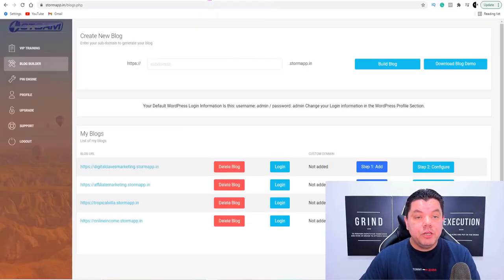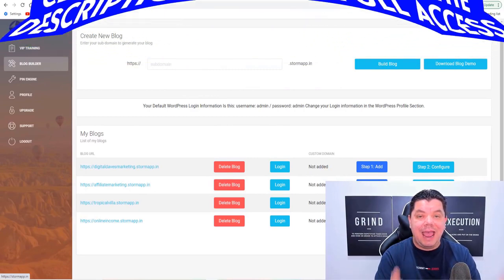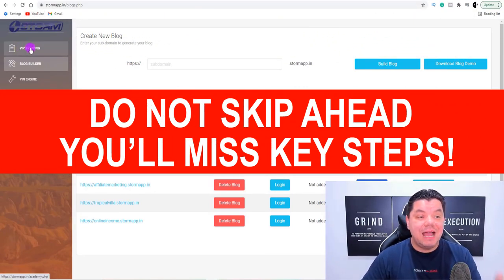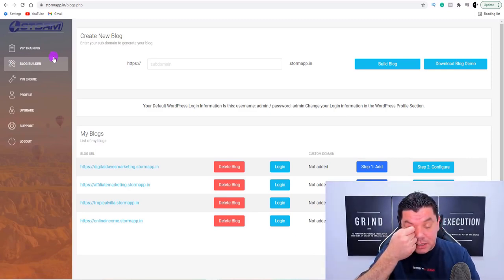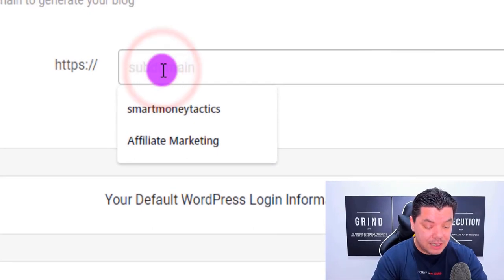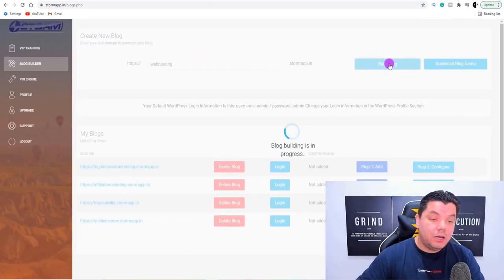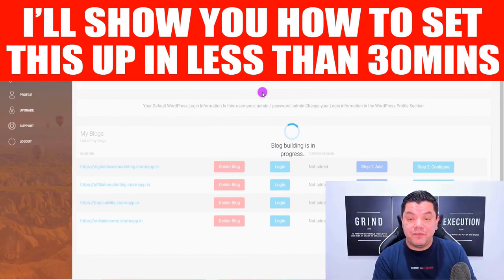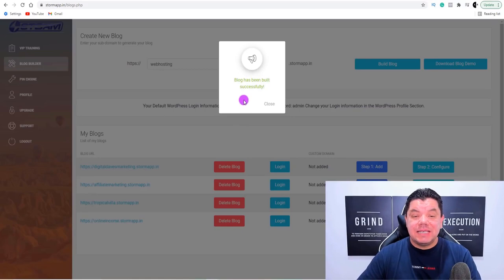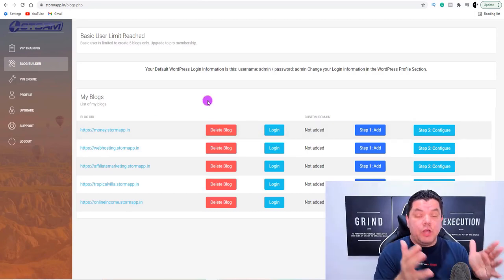I want to show you exactly how you can do it. What you want to do is come over to this software — it's called Storm. I've got a link in my description. I want to walk you through it. When you come over here, you can see that you've got a blog builder. So let's say that you wanted to create a web hosting domain. All you need to do is type in 'web hosting' and then click on 'build blog.' This is now going to create the blog for us. Our blog has been built successfully. You can see here: webhosting.stormmap.in — so we have our domain ready to go.